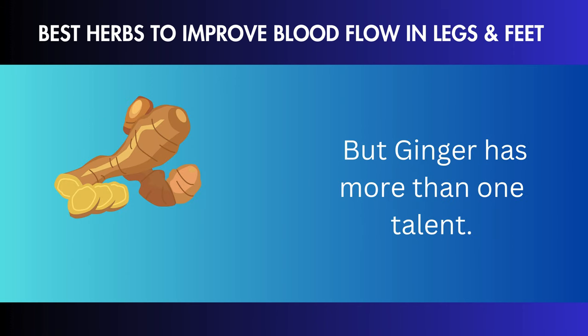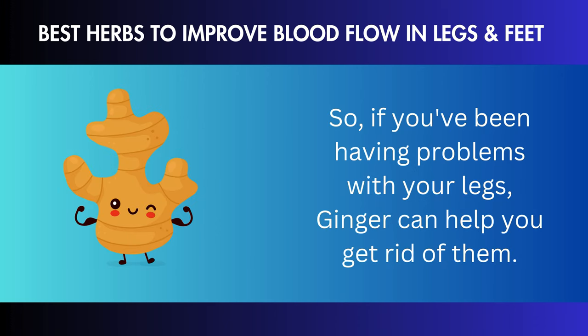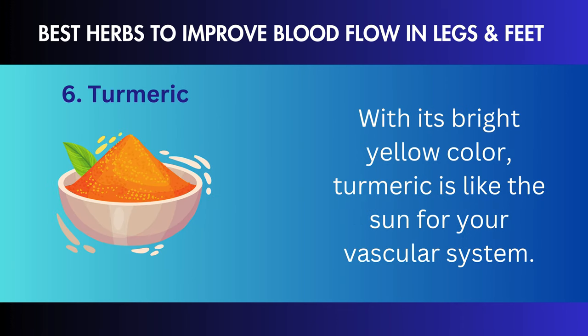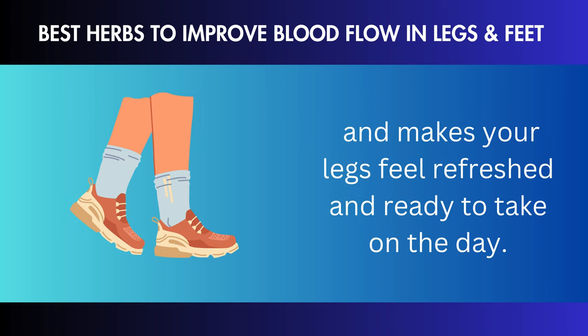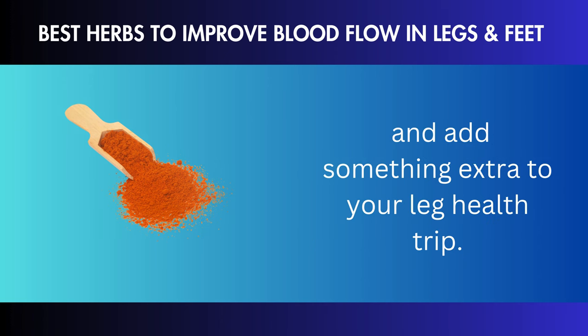Butcher's Broom: today we will talk about butcher's broom, a gentle way to help your circulation system. This one-of-a-kind plant can help with pain and swelling in your legs like a soft broom. If you want to eliminate swelling and pain in your legs, this is the one you should use — think of it as a soft broom that carefully sweeps those bothersome problems away. It's suitable for your blood flow like a breath of fresh air. Butcher's broom could be the perfect companion if you've had leg problems and want to try something natural. These could be signs of poor leg circulation — please don't ignore them. It would help if you talk to a doctor to find out what's happening and get the right advice.